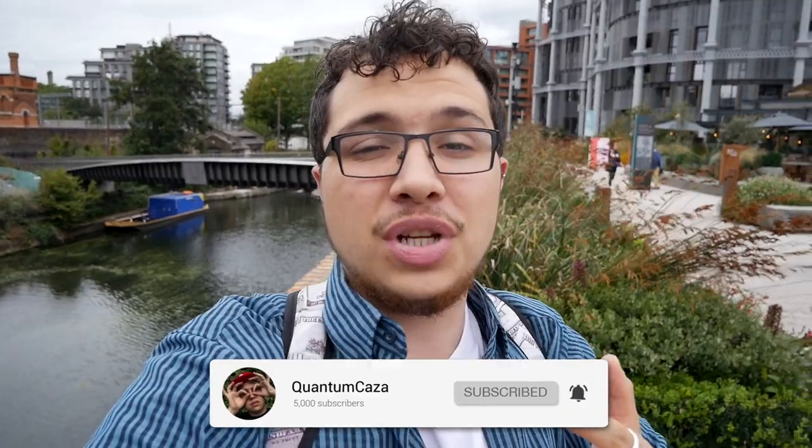Good afternoon ladies and gentlemen, welcome back to my channel. If you're new around here, my name is Alfie, aka Quantum Kazza. I've got a series called the Coffee Venture Series, where I go around to independent coffee shops and review their coffee, basically telling you if the coffee is good or bad. In today's video I've ventured down to King's Cross. As you can see behind me, I'm at the Coal Yard and I'm venturing to a coffee shop called Notes. Let's get going.